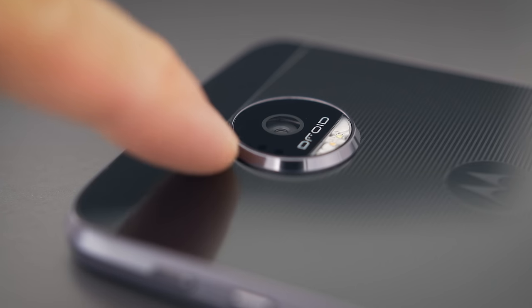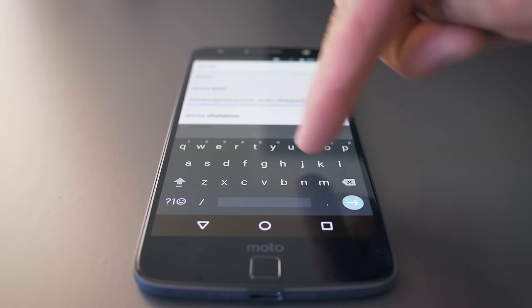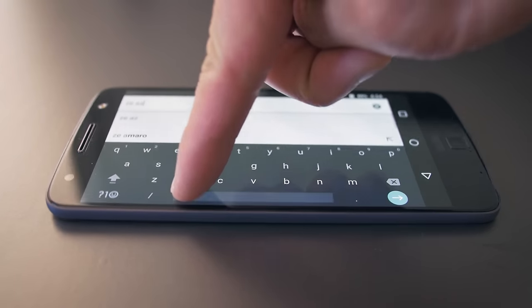The camera hump on the back is one of the bigger ones out there, but these humps are so common now they've kind of stopped bothering me. If you're wondering about phone wobble from the hump, it's not an issue if you're in portrait mode, but if you're in landscape, yeah, there is a bit of a wobble.